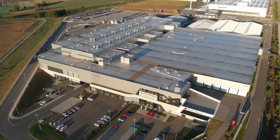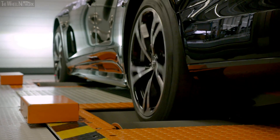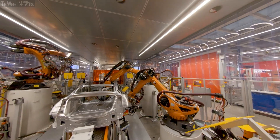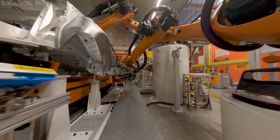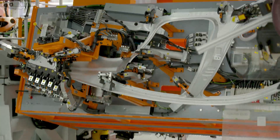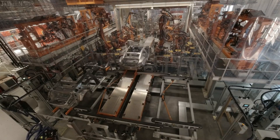The Audi e-tron GT is now being manufactured alongside the R8 at Audi's Bollingerhofer site. Audi has integrated its excellent craftsmanship with its signature passion and precision into a highly automated smart factory — the best of both worlds. Designing the body manufacturing process was no mean feat for the planning engineers. Space is tight and the Audi e-tron GT has a composite construction of aluminium and steel. The result? Solutions that are unique to Audi and the Volkswagen Group.